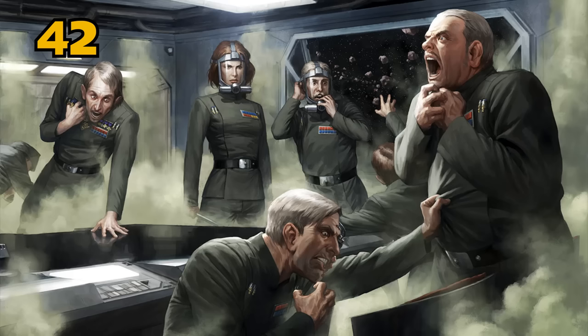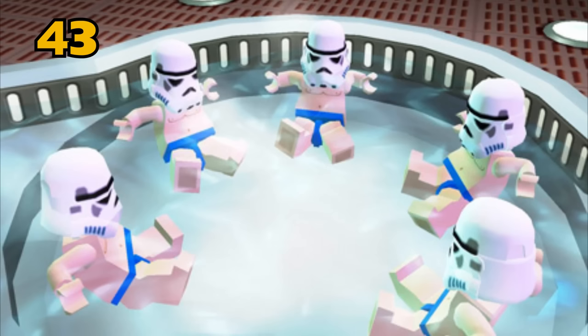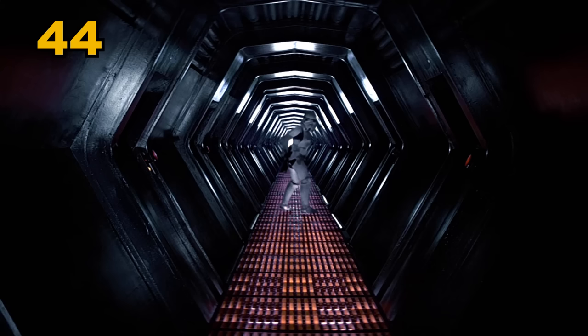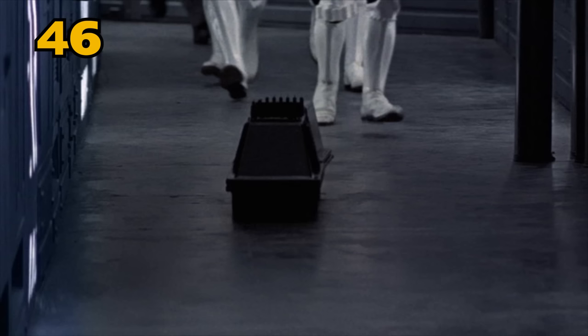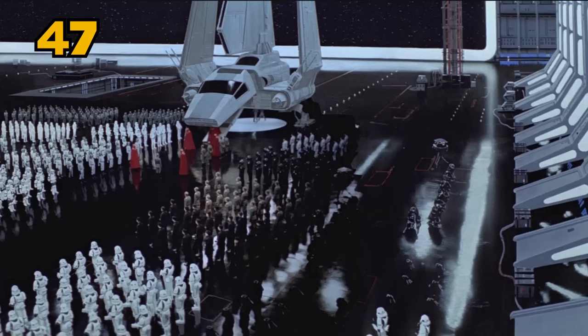An emergency air dump guarded against any biological attacks in the air filtration system. There was a water recycling facility that generated artificial humidity for the entire station. Detention area AA-23 was reserved for political prisoners such as Leia Organa. The RA-7 model protocol droid was used in large numbers aboard the Death Star, earning them the name of Death Star droids. MSE-6 droids, also called Mouse droids, were utilized to clean the floors, make basic repairs, carry messages, and guide troops to their posts. The Death Star carried over two million personnel of various combat abilities.